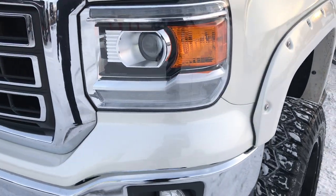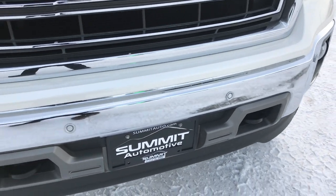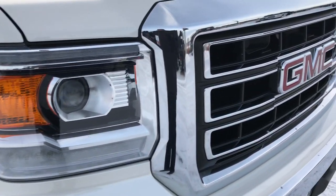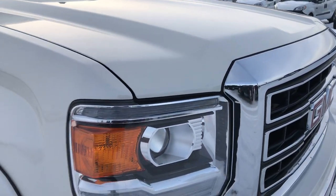It has some good-looking fender flares, LED running lights, projector lamp headlamps, and front bumper sensors. The grille is nice and clean, and I didn't see any dents or dings in the hood.